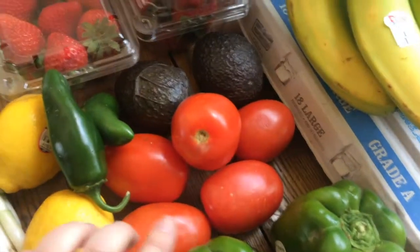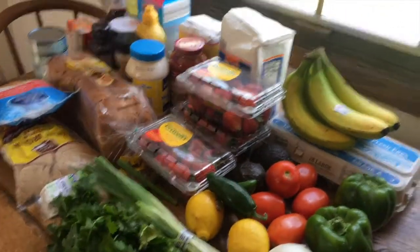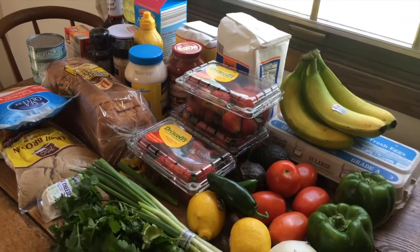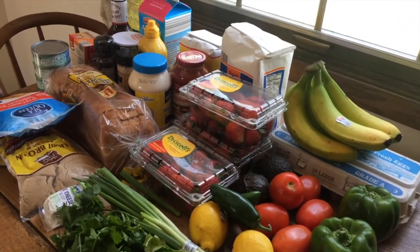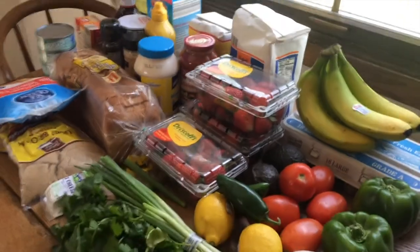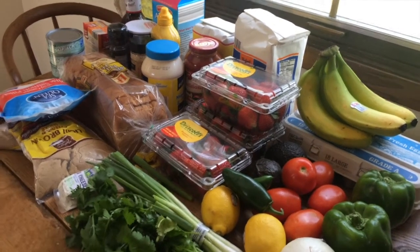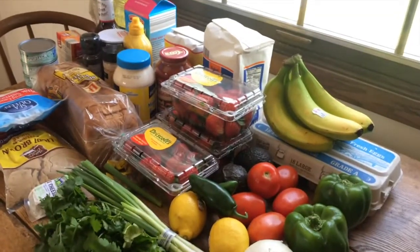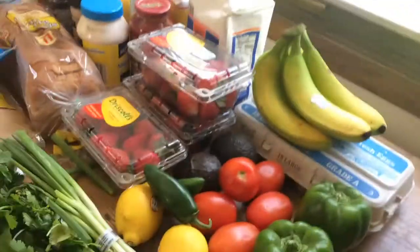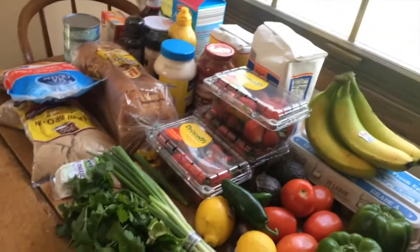I also got an onion, two bell peppers, five tomatoes, two lemons, two jalapeños, two avocados, bananas, and eggs. Like I said, I already had rice and pasta and some basic stuff, so I'm pretty excited to see what meals I can come up with — I already have a few ideas. The fresh produce at Cub was $16.56, so there you go.